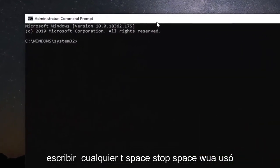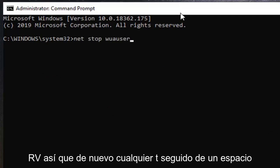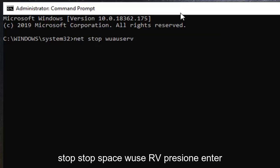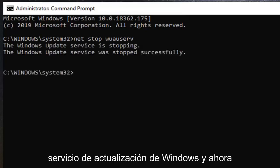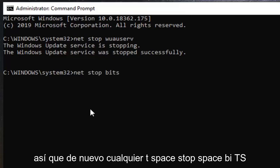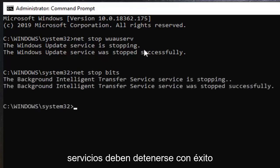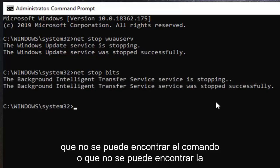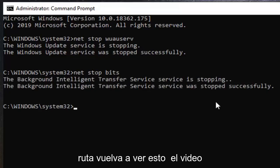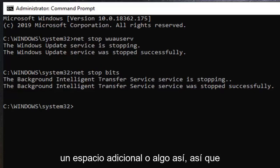Now in this elevated command line window, you want to type in net stop wuauserv — that's net, space, stop, space, w-u-a-u-s-e-r-v — and hit Enter. That should be stopping the Windows Update service. Then type in net stop bits — net, space, stop, space, b-i-t-s — and hit Enter. Both of these services should now be stopped successfully.